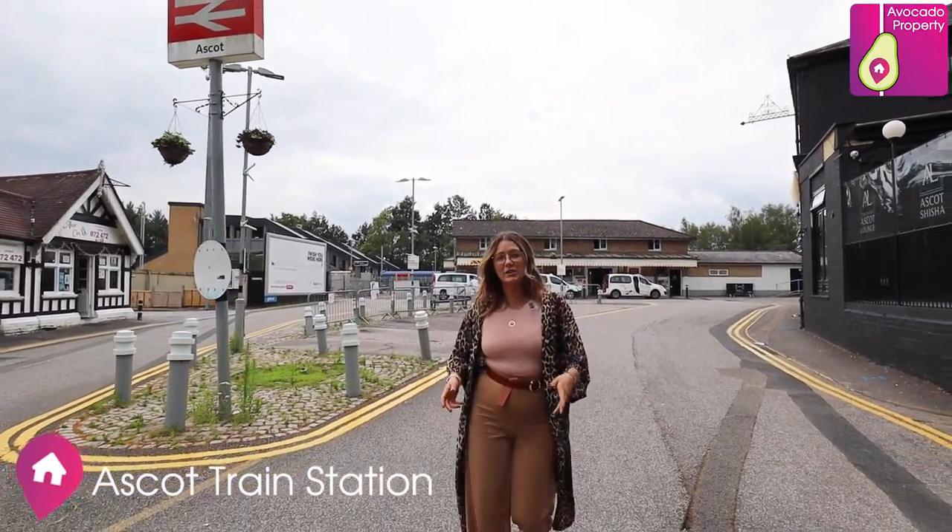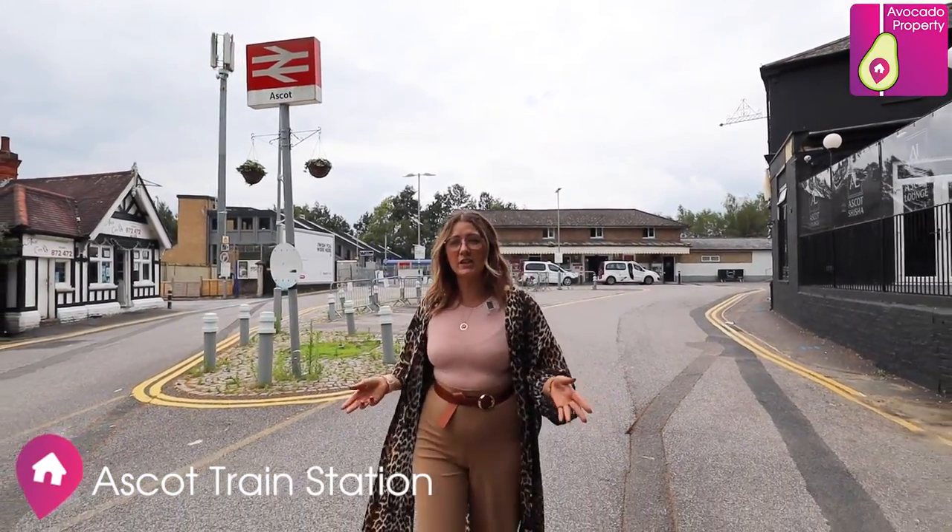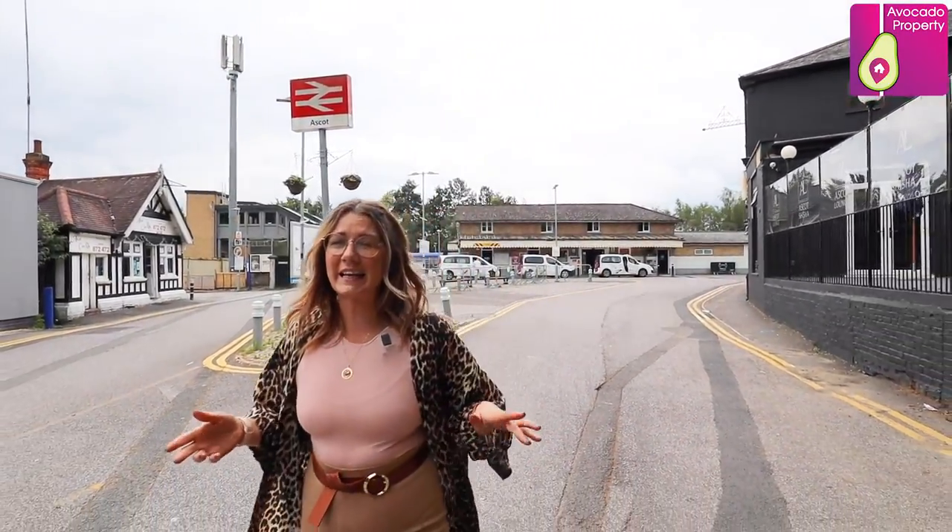Just under a mile away you've got Ascot Mainline Station, and that's got trains direct to London Waterloo, Reading and Guildford.